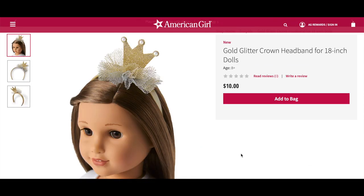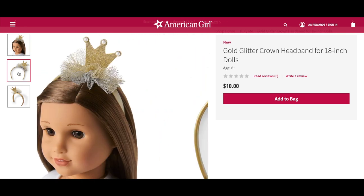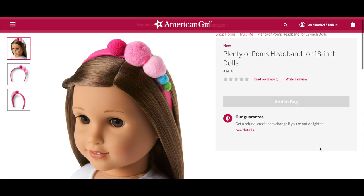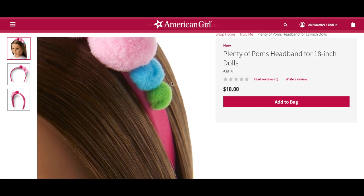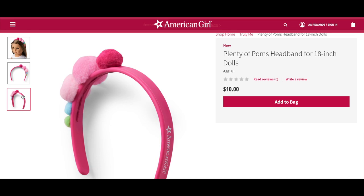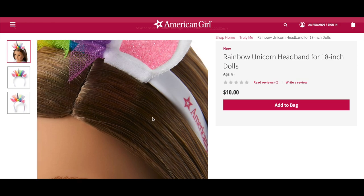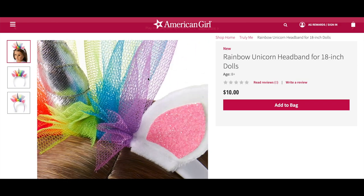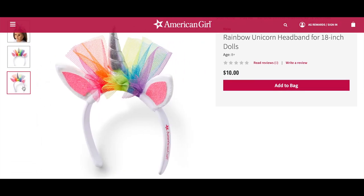There are also a few new accessories. The Gold Glitter Crown Headband for 18-inch dolls retails for $10 — it has a gold and silver crown on top and is really pretty. The Plenty of Palms Headband also retails for $10 and features different types of pom-poms: a small blue one, a green one, and some pink pom-poms on a bright pink headband. My favorite headband is definitely the Rainbow Unicorn Headband — it's a classic unicorn headband with different colors, a unicorn horn, glittery ears, and some flowers.